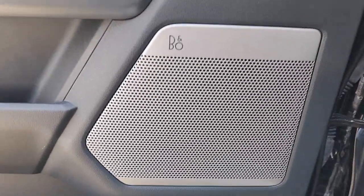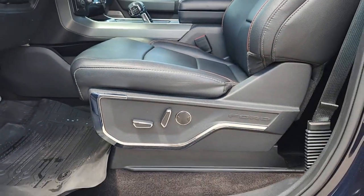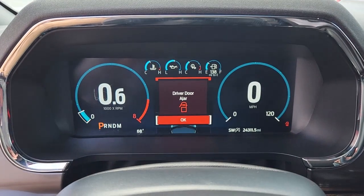Navigation system, keyless entry, sun/moonroof, chrome wheels, backup camera, power passenger seat, heated mirrors, 4x4, satellite radio, fog lamps.